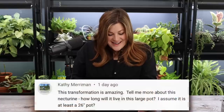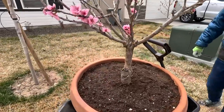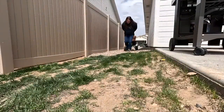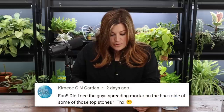Kathy asked how long the nectarine will live in the large pot — it looks like at least a 26-inch pot. I don't know the exact dimensions, but it's the largest terracotta pot I can find. It can live there a long time since the tree only gets four to six feet tall and wide. Sometimes those plants root right through the drain holes into native soil — I think that's what happened with our peach tree. You can bonsai-style root prune if needed.